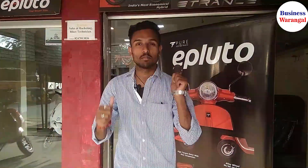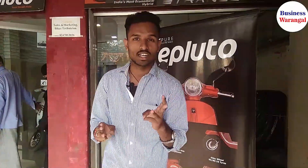Hello, good afternoon Warangal. This is Vamsi and you are looking at Business Warangal. Today we are going to start a latest trend collection and this is Pluto e-bikes. We will launch three electric bike models, so let's check it out.